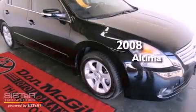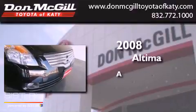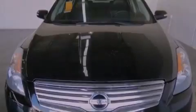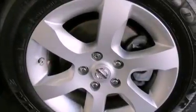This is a 2008 Nissan Altima. All of the following features are included: a multi-function display, air conditioning, cruise control, and a CD player.